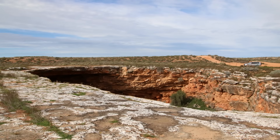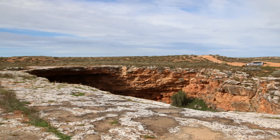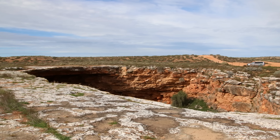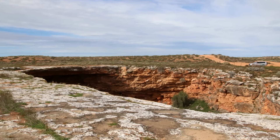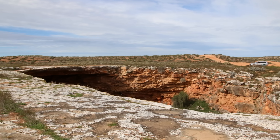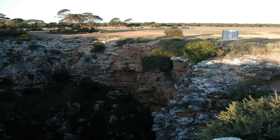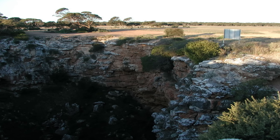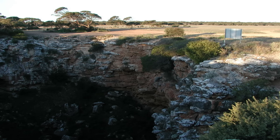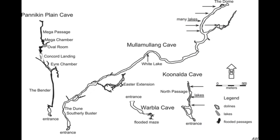Today, the Nullarbor cave network is staggering in scale. Around 10,000 caves and karst features have been identified so far, and new ones are still being discovered. Because the plain is so flat, entrances often appear suddenly as collapsed dolines — massive sinkholes that yawn open in the otherwise featureless landscape. Imagine walking across the stony desert and suddenly coming upon a hole 40 metres deep and 80 metres wide. From the bottom of such pits, enormous tunnels radiate outward. Some passages reach 20 to 30 metres in diameter, resembling subway tunnels constructed by nature herself. Others twist and narrow, forcing explorers to crawl through labyrinthine passages.